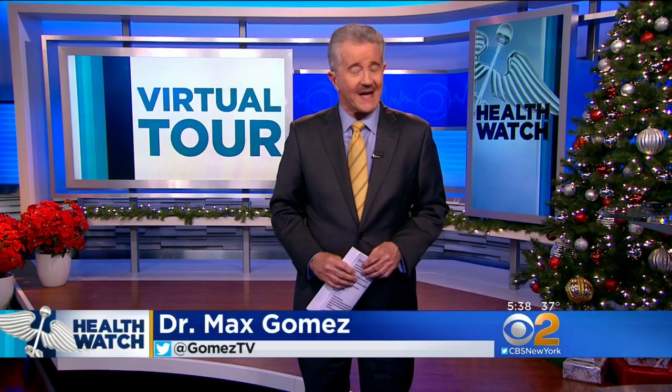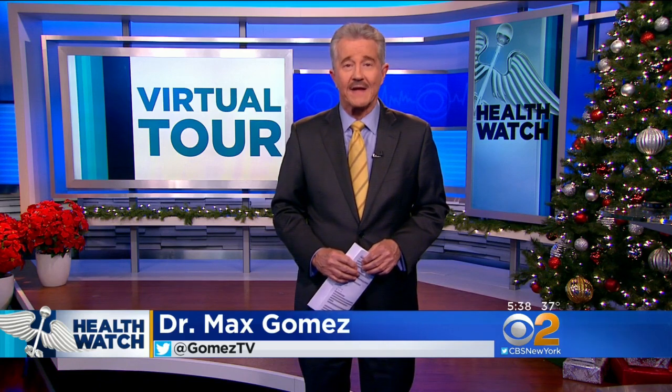Of course, any surgery is anxiety-producing. But what it must be like to be told you need brain surgery for a tumor or aneurysm — technology to the rescue. Now doctors are using virtual reality, VR, to ease patients' anxiety and even rehearse the operation.